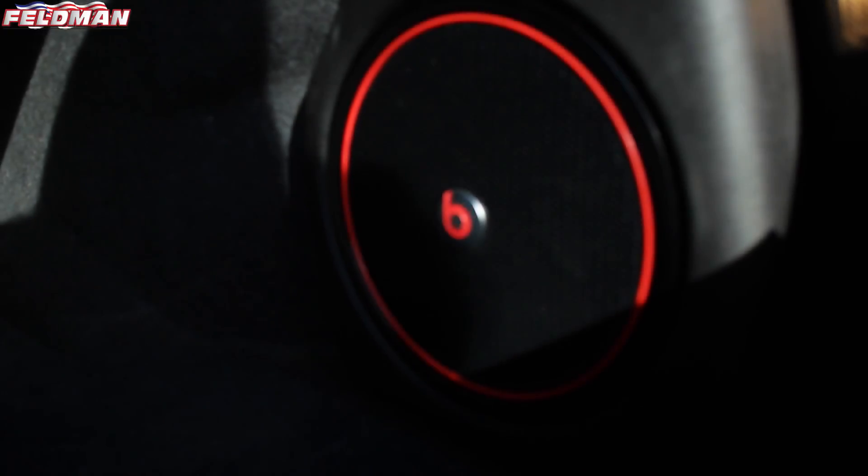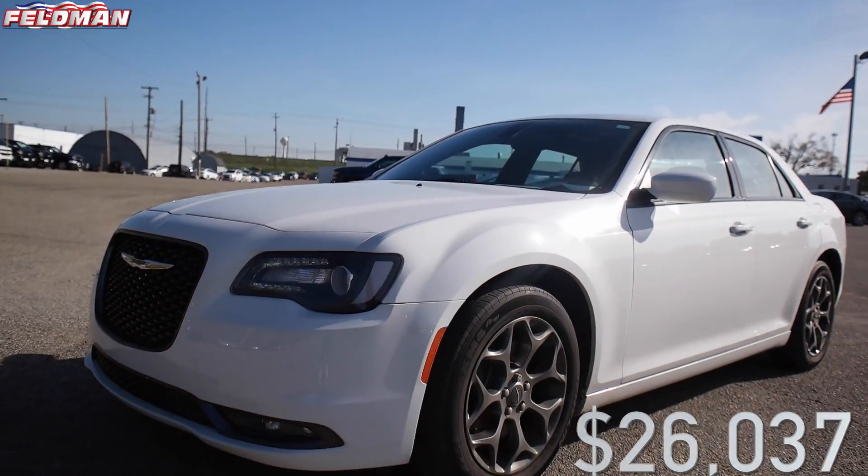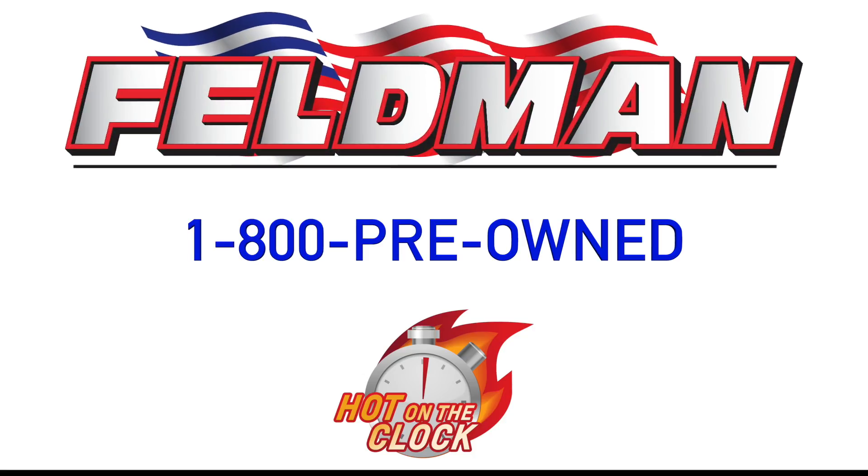Retail value is $29,550, but today it's hot in the clock for just $26,037. But as always, once it's gone, it's gone — so call 1-800-PREOWNED.